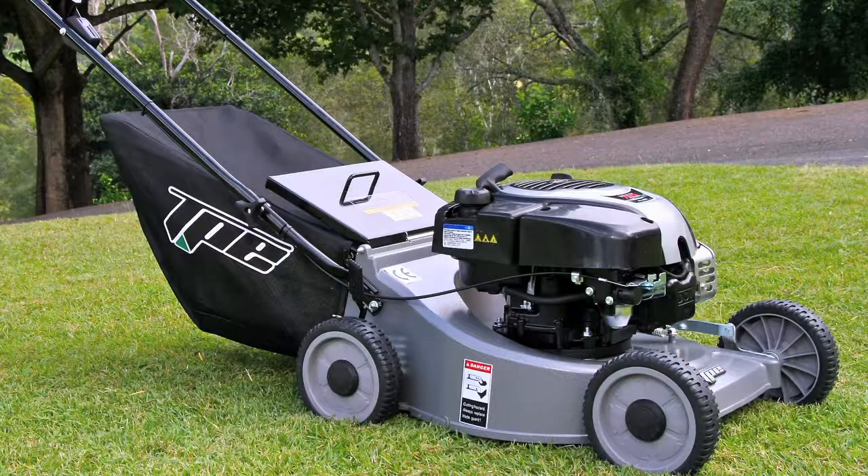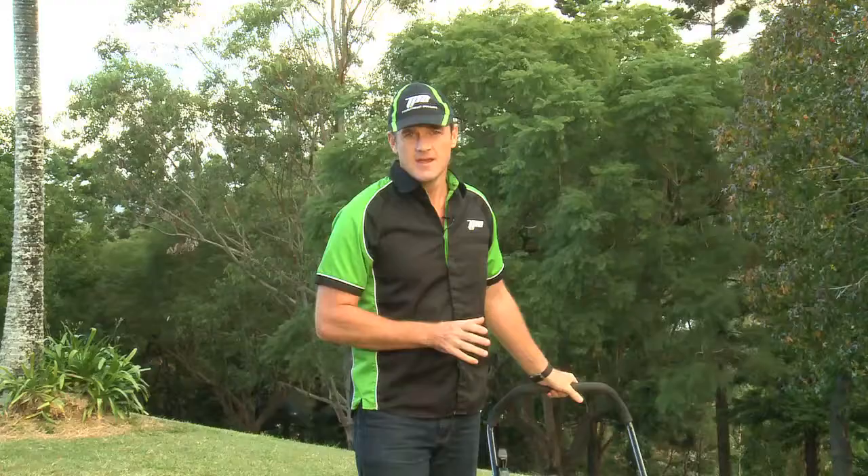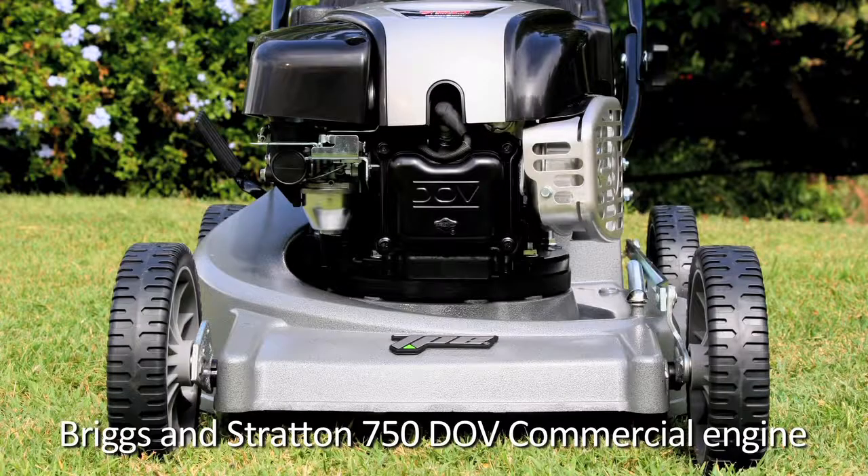Hi, I want to introduce you to our new TNO-12, one of the finest mowers we build. It is powered by a Briggs & Stratton 750 double overhead valve four-stroke — an extremely powerful commercial-grade engine with Briggs & Stratton's well-known reputation for reliability, excellent fuel consumption and, most importantly, very easy to start.